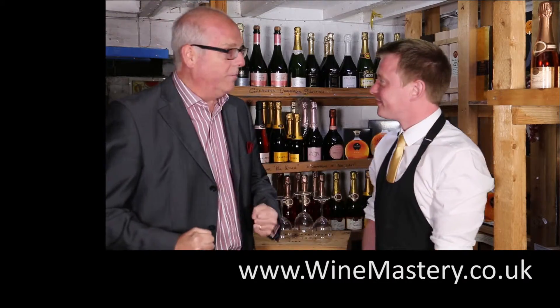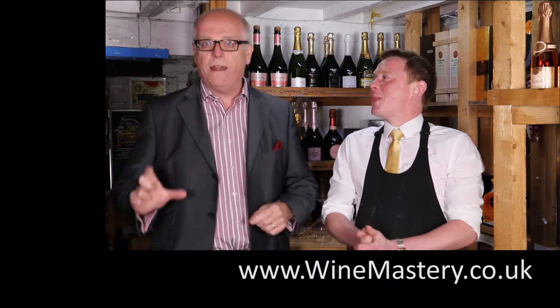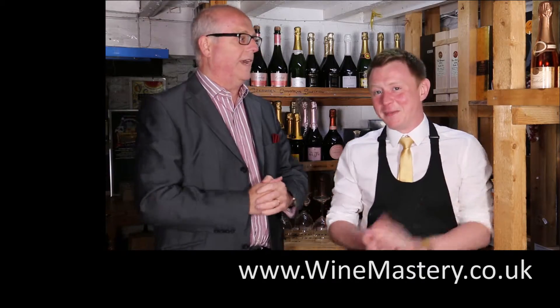I want to get on because we're going to taste a wine — a wine I've actually heard of that's very, very posh. I'm going to compare that. It might be that I enjoy this wine more than the really posh wine. Quite possibly.